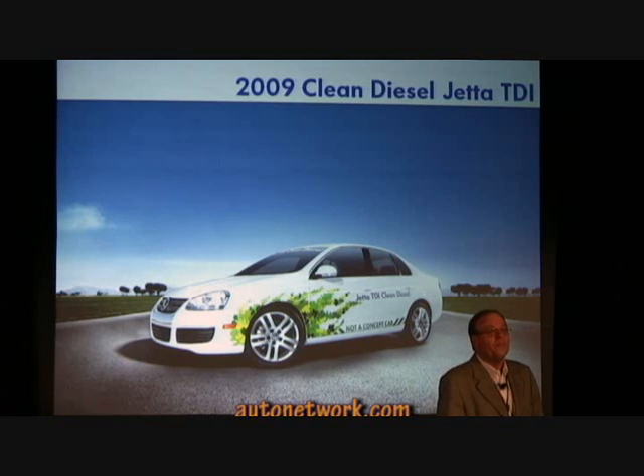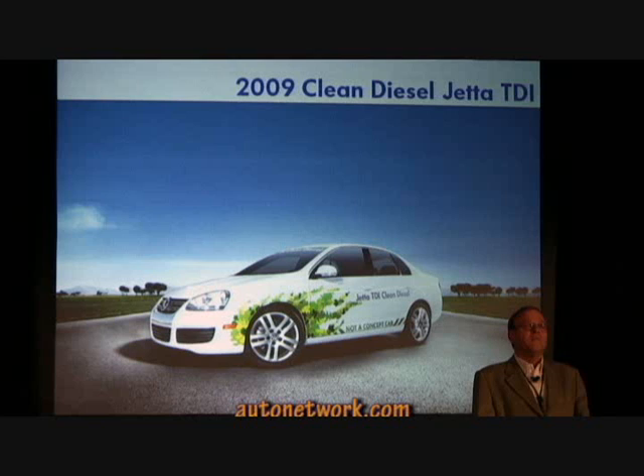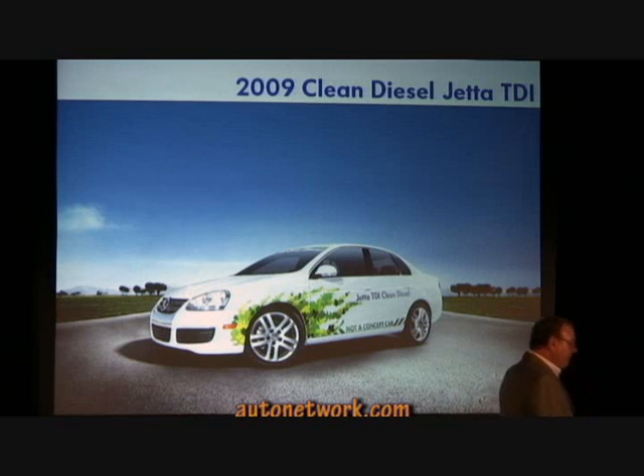Very good morning everybody. Thank you very much. At this point in time, we've managed to get 58.24 miles per gallon — that's the overall average for the entire team so far. In the deserts, 66.5 miles per gallon. That's U.S. miles per gallon.